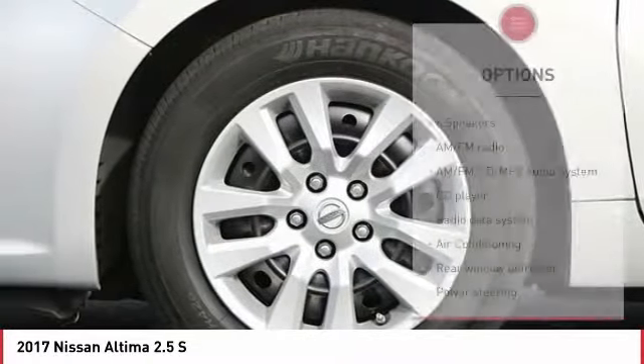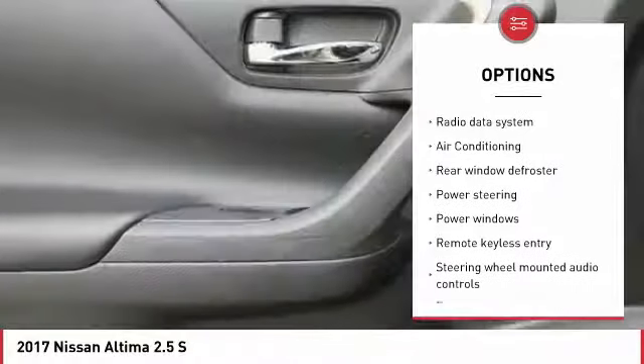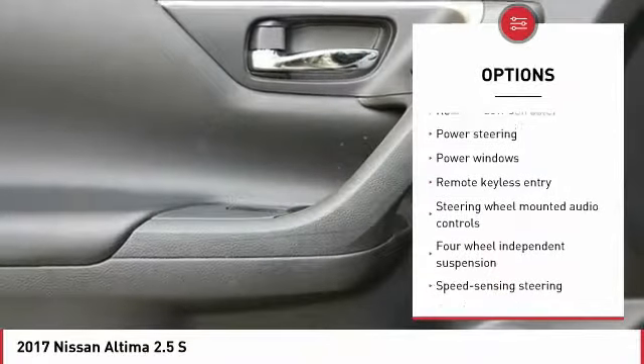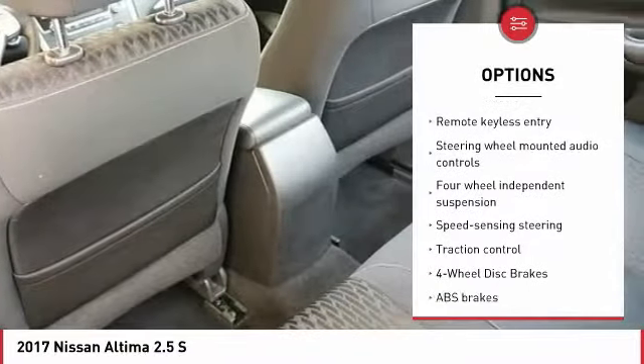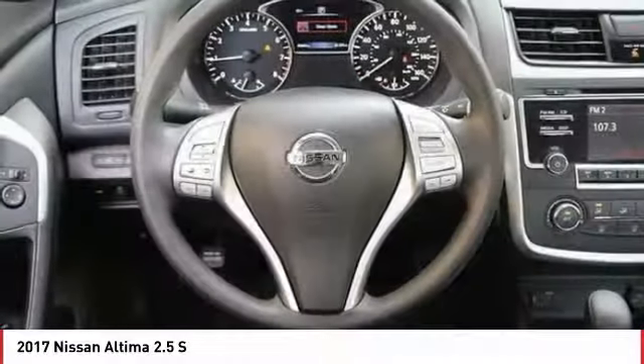Here are some of this vehicle's great options: traction control, dual airbags, air conditioning, power steering, four-wheel disc brakes, AM-FM stereo with CD player, center armrest, security system, power windows, and trip computer.